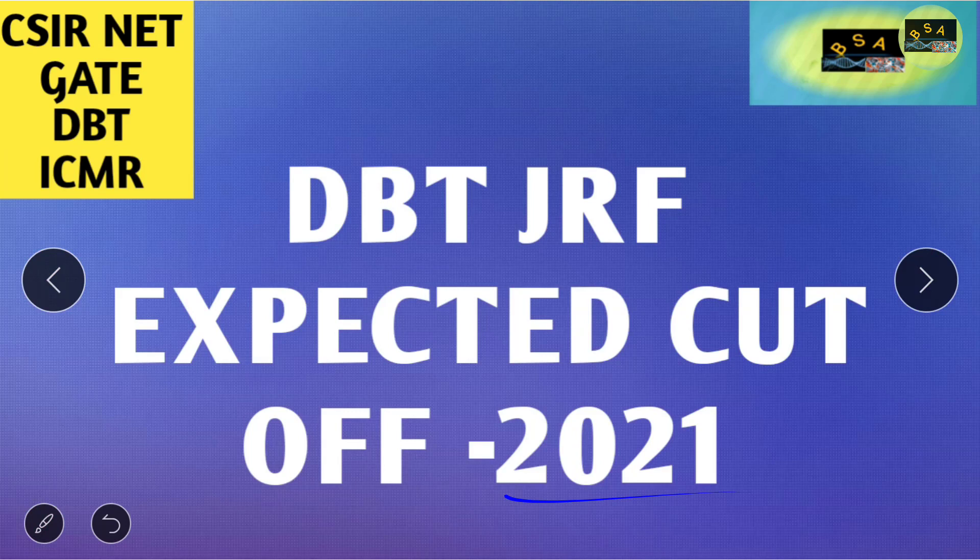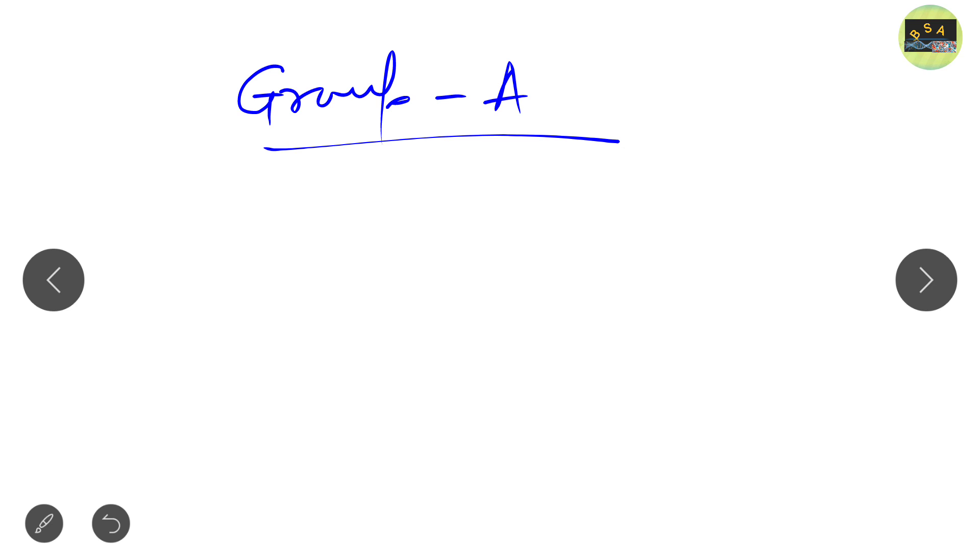When comparing this year's DBT JRF examination with the previous year, the previous year was easier compared to this year. In this year's DBT JRF examination there are lots of tricky questions, especially in Group A, which is not as easy as compared to the previous year.